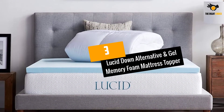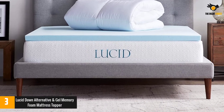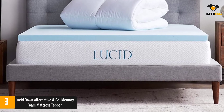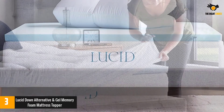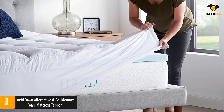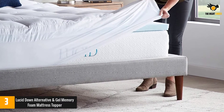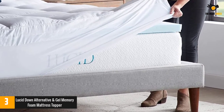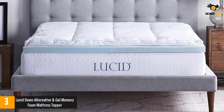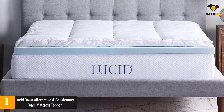At number 3: the Lucid Down Alternative and Gel Memory Foam Mattress Topper. This hybrid mattress topper is a mix of foam and fiberfill for both support and pillow-top comfort. The bottom layer is memory foam infused with gel to help keep it cool, while the top is pockets of Down Alternative for plush padding. It goes onto your bed like a fitted sheet to help everything stay in place, and it's a luxurious 4 inches high — actually two separate pieces you can layer or use separately.